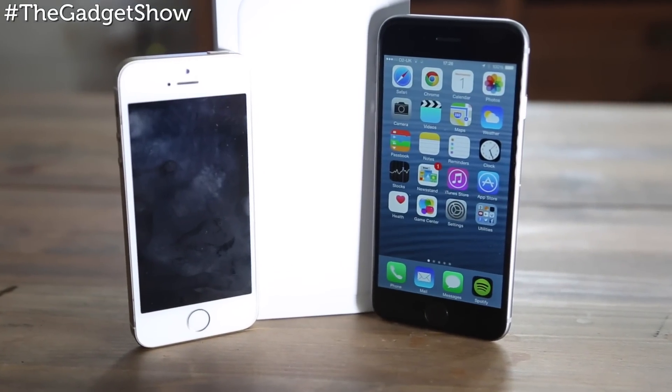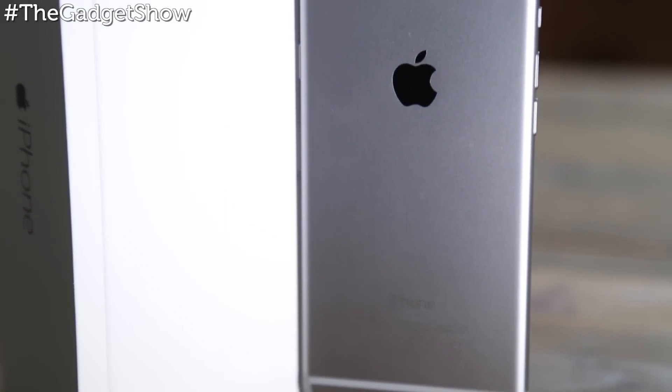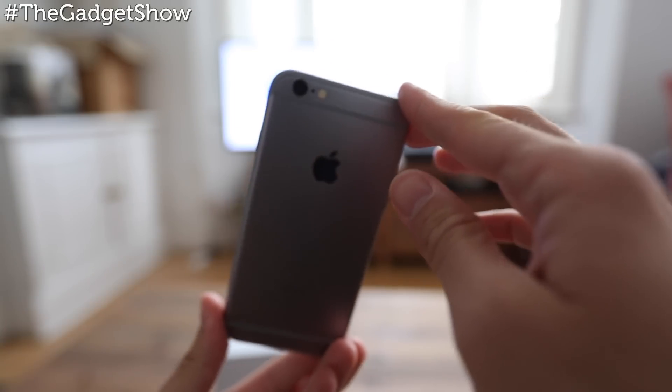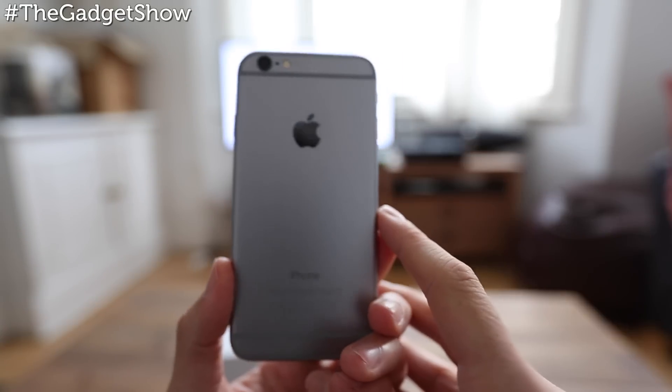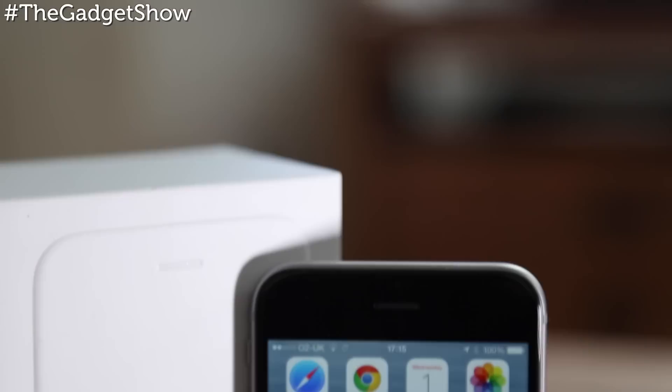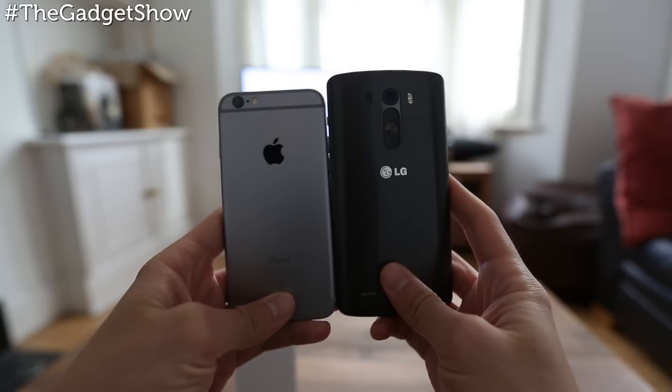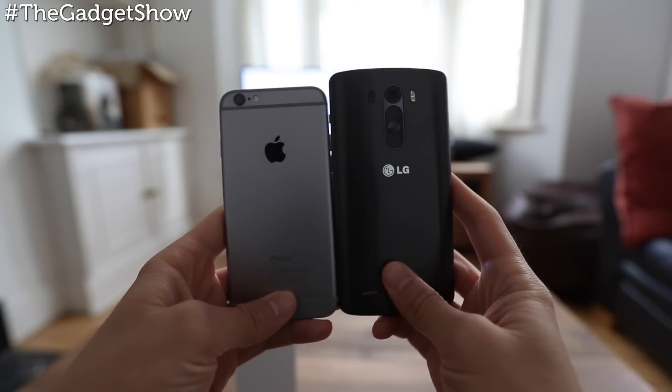Obviously the increased screen size is the main change for both the iPhone 6 and 6 Plus, but it's not the only visual difference. It has an all-metal body with curved edges front and back, rather than the flat 90-degree edges on the 5s. The result is a phone that's super smooth in the hand, with the join between the glossy screen and the matte back almost unnoticeable as you hold it.